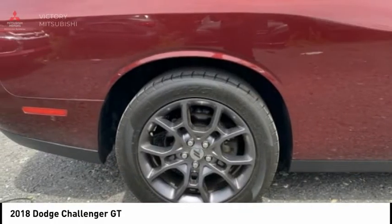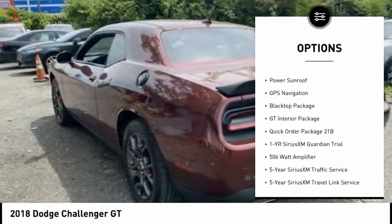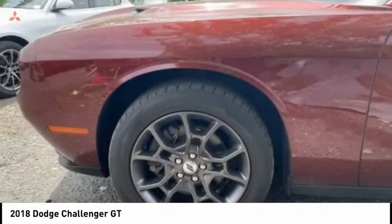Here are some of this vehicle's great options: electronic stability control, alloy wheels, brake assist, traction control, remote keyless entry, fog lights, driver convenience group, speed control, four-wheel disc brakes, and a sunroof.